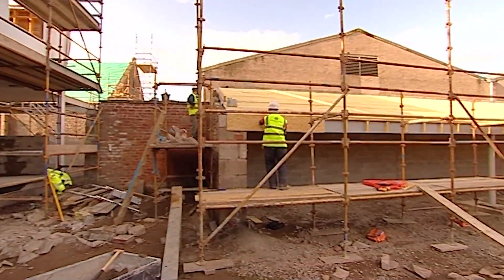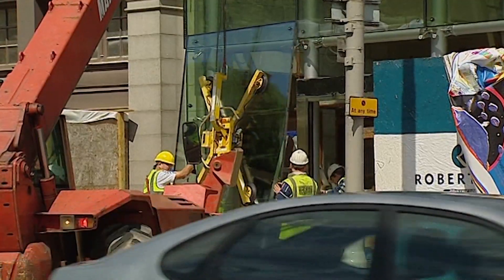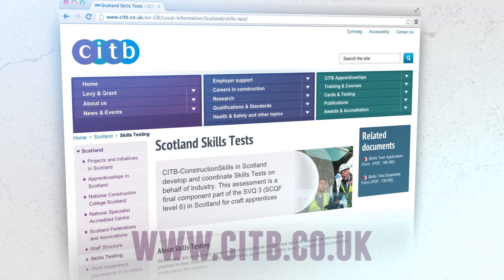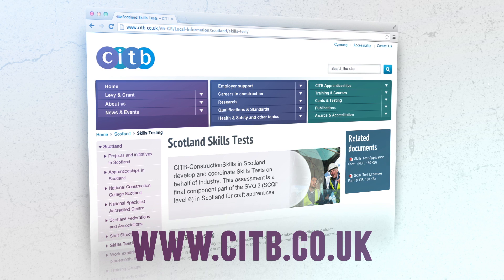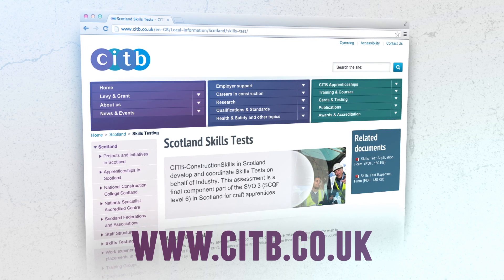You'll be fully qualified to work on a site in any country in the world, helping you get any future employment or even start your own business. Finally, good luck when it's time to take your skills test. If you need any further information on skills testing, please visit our website at citb.co.uk.